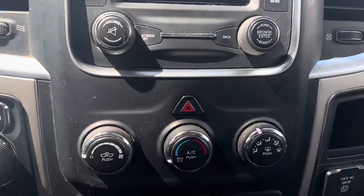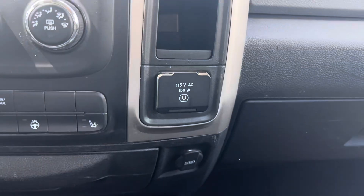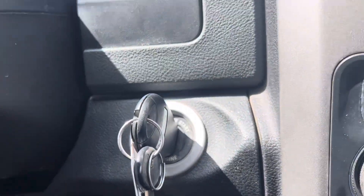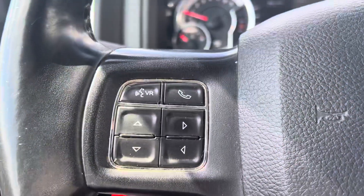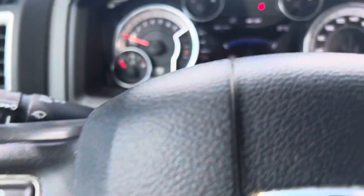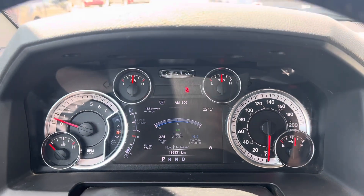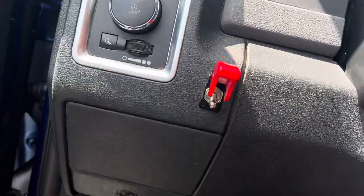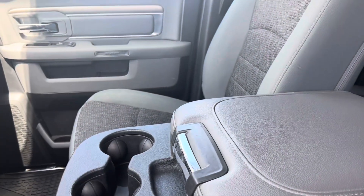Once we're inside, you've got your display screen for your radio and Bluetooth. Coming down to the climate controls, we've got heated seats and heated steering wheel, power controls on the other side. There's your shifter dial — it is a key to start with command start on the key fob. You've got cruise control on this side, voice activated commands on this side, and just over 186,000 kilometers on here.